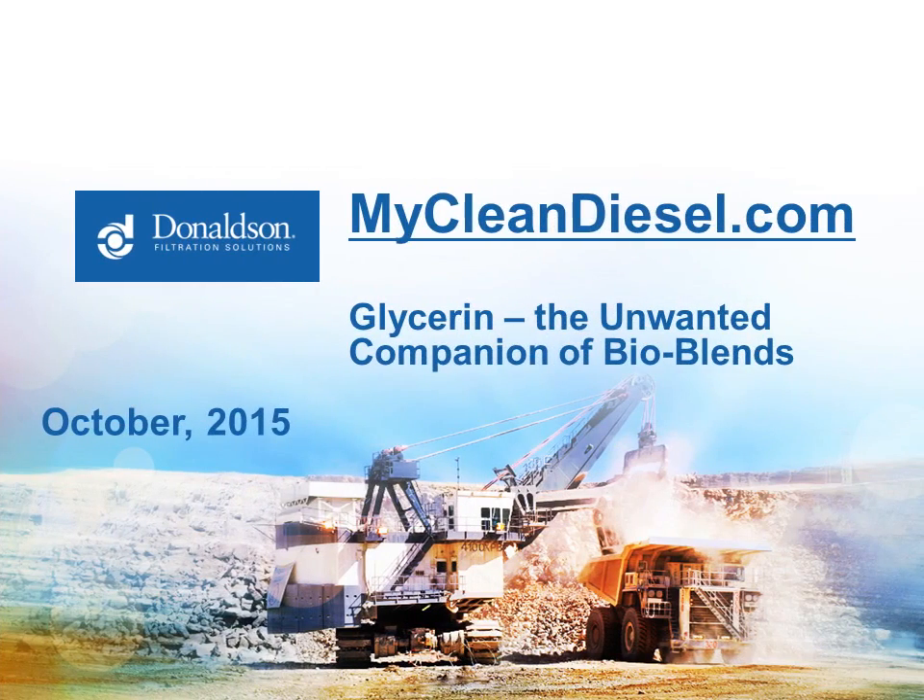Thank you for joining us for our webinar on glycerin and biodiesel. I hope you find it interesting and informational. My name is Jim Peterson and I'm a sales manager at the Donaldson Company for our Hydraulics and Clean Solutions Group. This is the fifth in our series of webinars for mycleandiesel.com, and all of them are posted on YouTube and you can link to them through our website mycleandiesel.com.